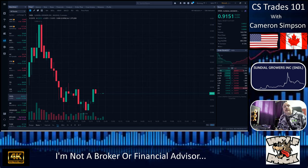Hi YouTube, this is Cameron Simpson from CS Trades 101. Thanks for joining my podcast today. This is episode 36 and we are covering ticker symbol SNDL — Sundial Growers. It's a marijuana stock, so let's jump on in.